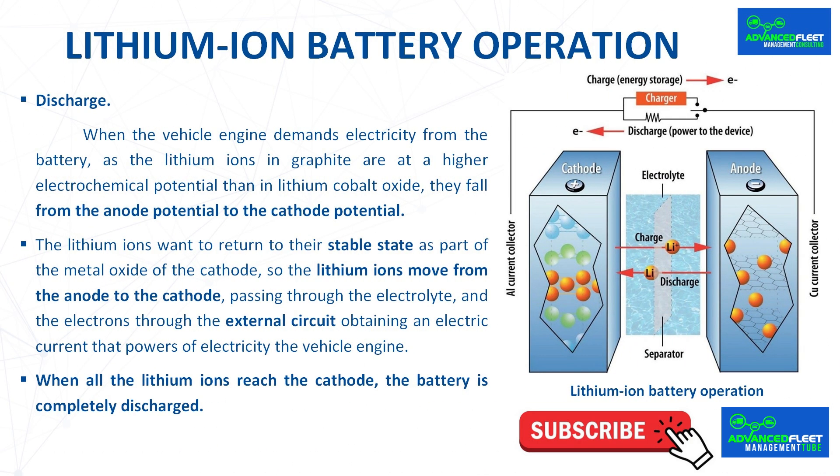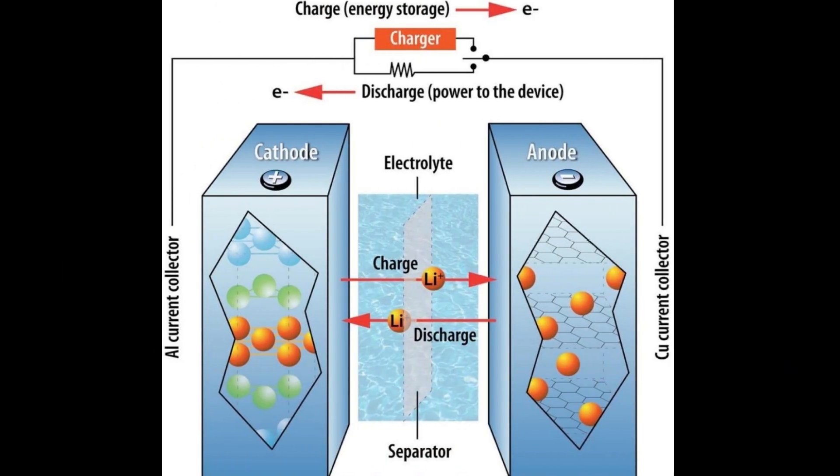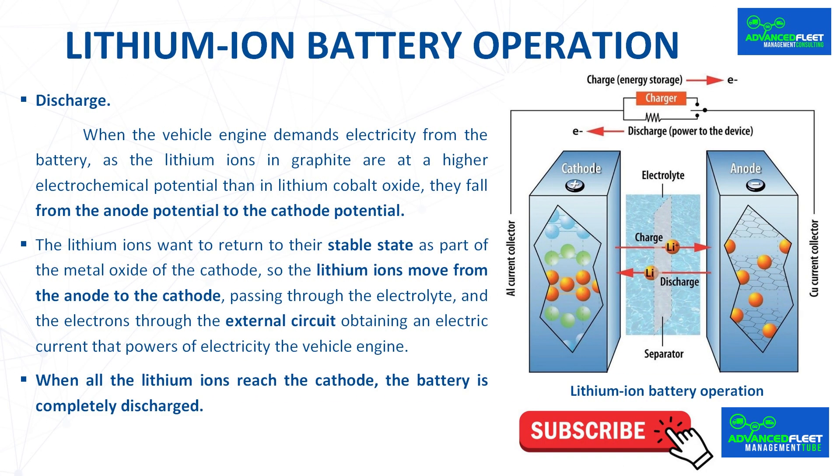During discharge, when the vehicle engine demands electricity, the lithium ions in graphite are at a higher electrochemical potential than in lithium cobalt oxide, so they fall from anode potential to cathode potential. The lithium ions want to return to their stable state as part of the metal oxide, so they move from anode to cathode through the electrolyte, while electrons travel through the external circuit, generating electric current that powers the vehicle engine. When all the lithium ions reach the cathode, the battery is completely discharged.